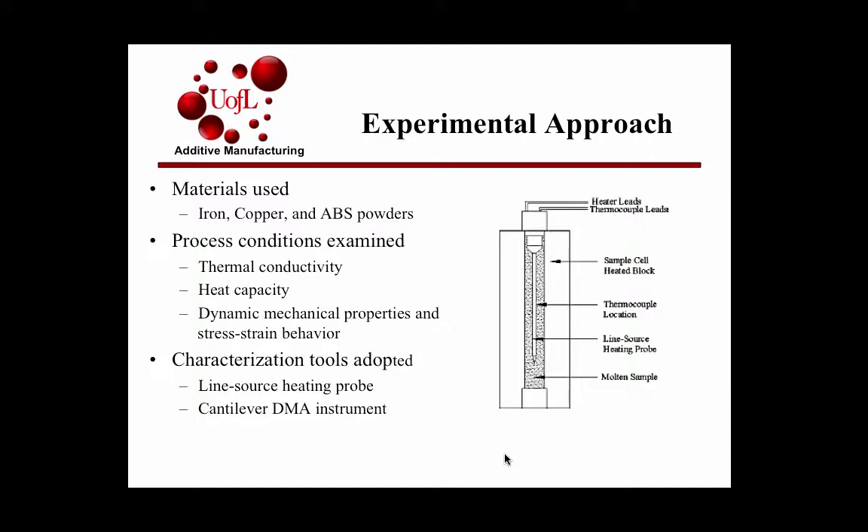They used a line source heating probe for studying thermal conductivity, and a cantilever DMA instrument for the mechanical properties. For thermal conductivity, they would heat up a molten sample of the composite, insert the probe, heat it at a constant rate, and measure how long it took the molten sample to reach the same temperature — repeating this for each composite. For the cantilever DMA instrument, they heated the material at a constant rate, applied a constant oscillation, and measured deformation.